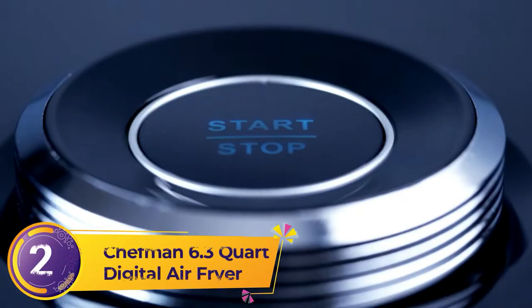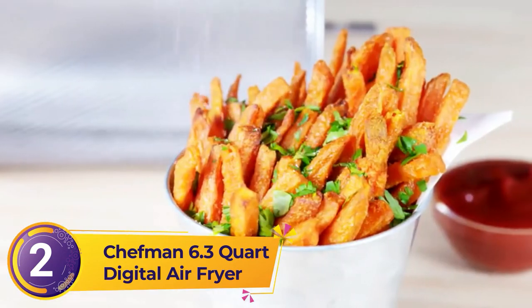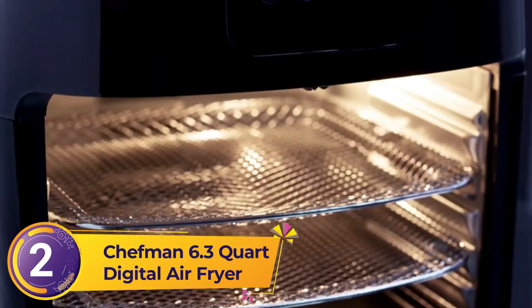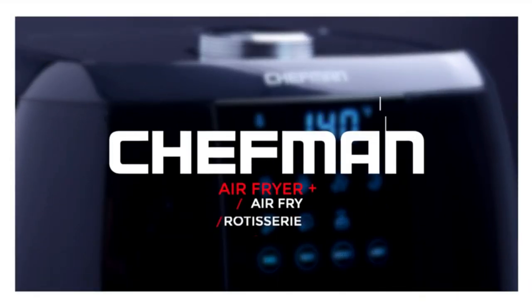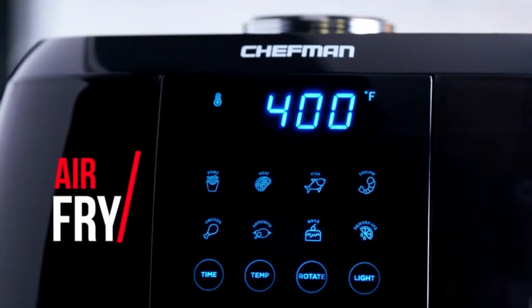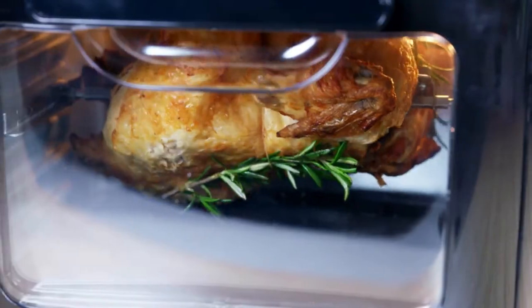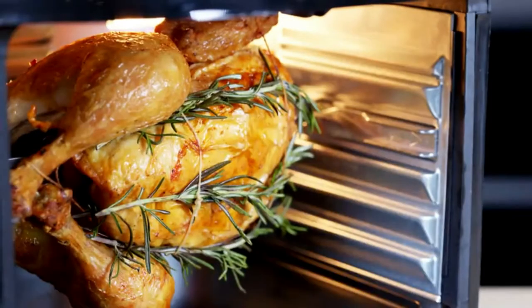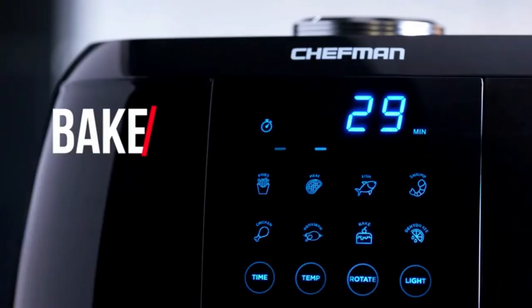Number two: the Chefman 6.3 Quart Digital Air Fryer. The Chefman 6.3 Quart Digital Air Fryer boasts an eye-catching design — you'd be attracted to this model even before you check out what it has to offer. That is mainly because its polished black interior and rubber casing have made this product a real eye-catcher.